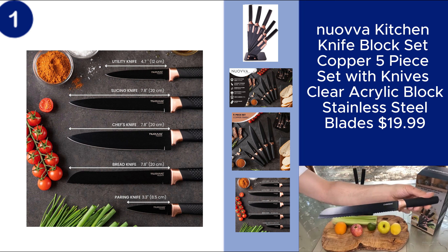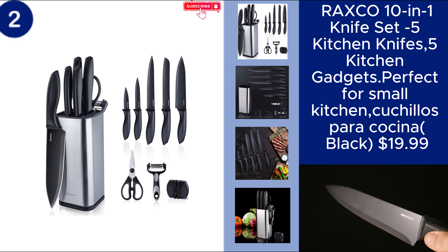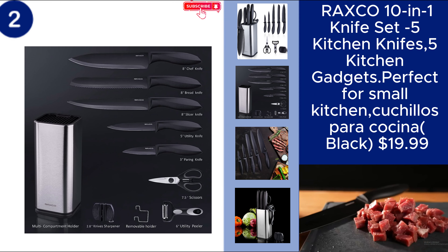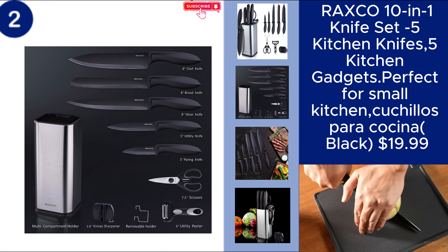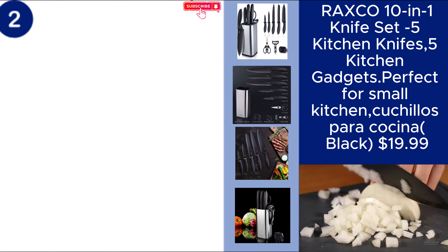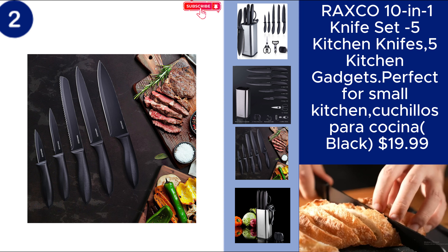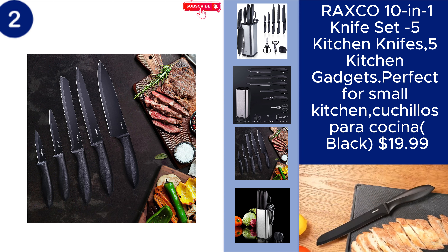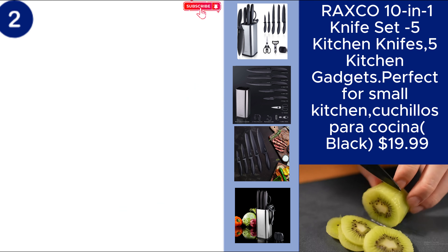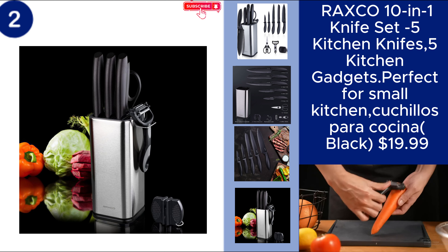You can find the product link in the description. The Raxco 10-in-1 Knife Set is a versatile and space-saving solution, perfect for small kitchens. This set includes five high-quality kitchen knives and five essential kitchen gadgets, all in a sleek, black design. Whether you're preparing meals or tackling various kitchen tasks, this set has everything you need to make cooking easier and more efficient. It's a great addition to any kitchen, offering both functionality and style at an affordable price. Price $19.99.